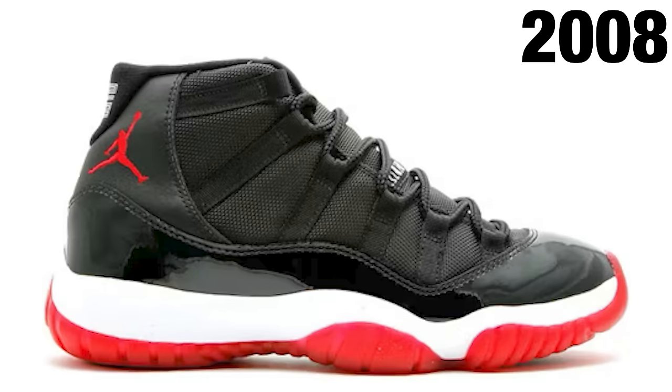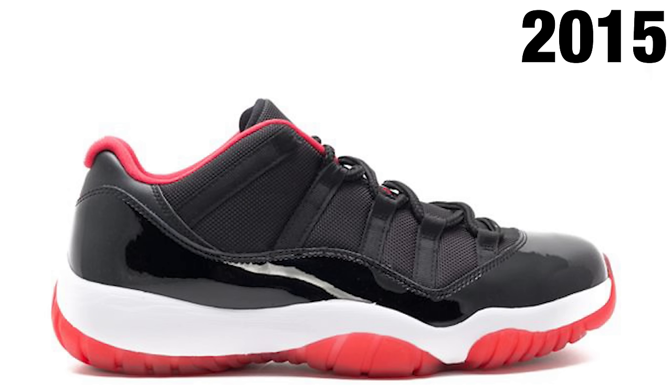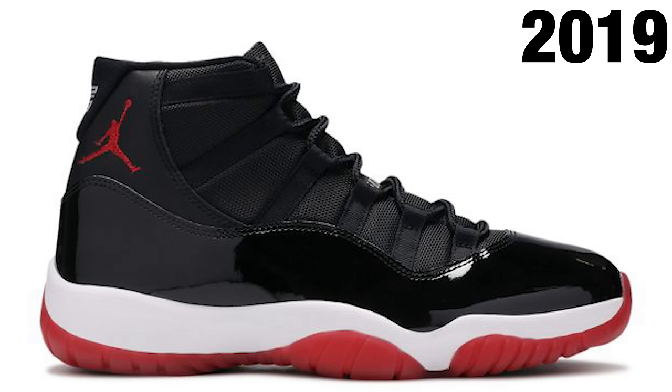During this time with the Bred 11s and all the other models — the Concords especially — there were a lot of iconic moments not only on the court but in sneaker culture and pop culture as well. We've seen a ton of different retro iterations over the years, from the early 2000s to 2008 and then another retro in 2012. You had cleats, high tops, and low tops, and we see another low top set to come out next year. My name is DJ and this is The DNA Show.